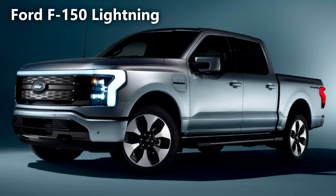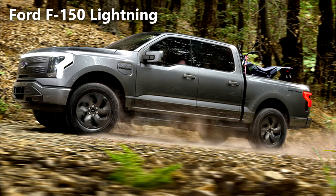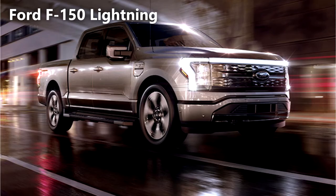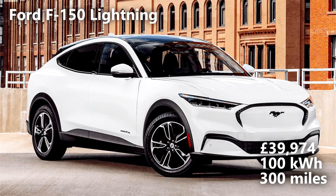Ford F-150 Lightning. The F-150 is both Ford and America's best-selling vehicle, so it only makes sense for Ford to release an all-electric version into the growing EV market. The F-150 Lightning gets its power from two electric motors. Customers are able to use their truck as a power wall to run tools and camping equipment. Like the Mach-E, the waterproof front trunk gives you plenty of additional storage and it's still a workhorse capable of towing 10,000 pounds. Prices start around £40,000 with a 100kWh battery and a 300-mile range.